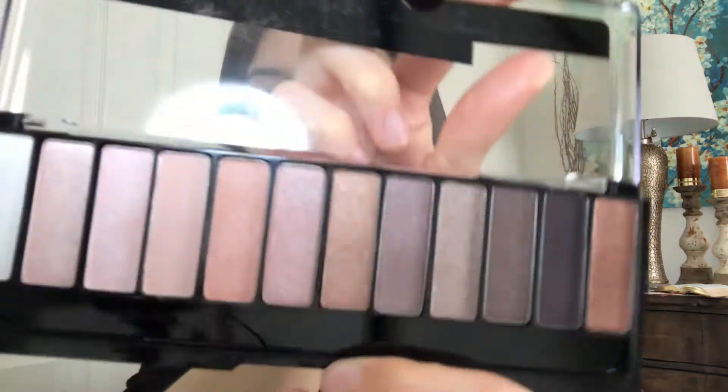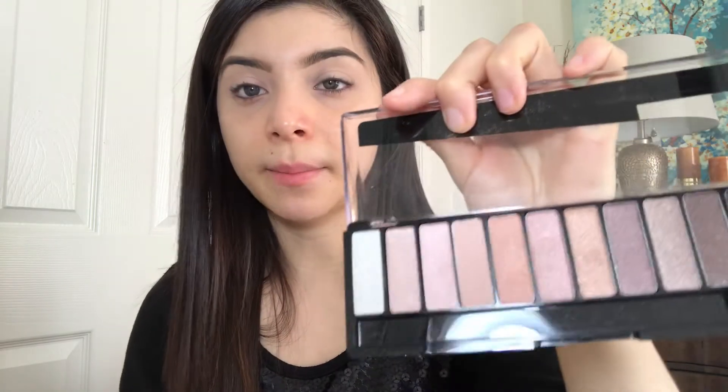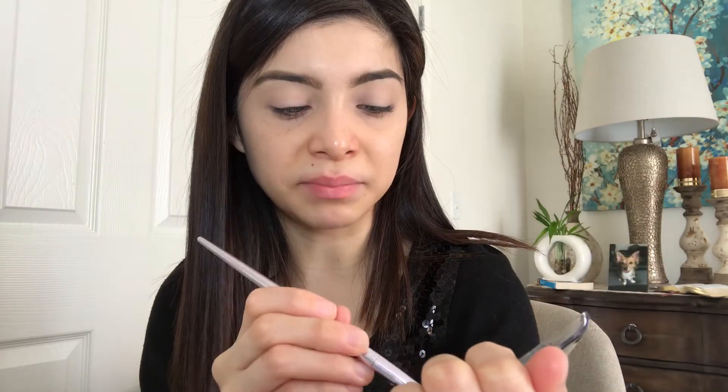We're gonna start with the eyes using the Rimmel London eyeshadow palette. What I really like about this is you can do a nude, more rosy eyeshadow or a smoky look. The shadows are very pretty. The only issue is it only has one matte color, and the rest are shimmers. I'm taking my Wet n Wild blending brush and picking up that single matte shade, which is a pinky peach tone.